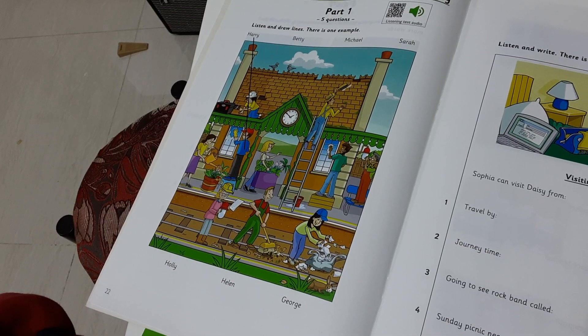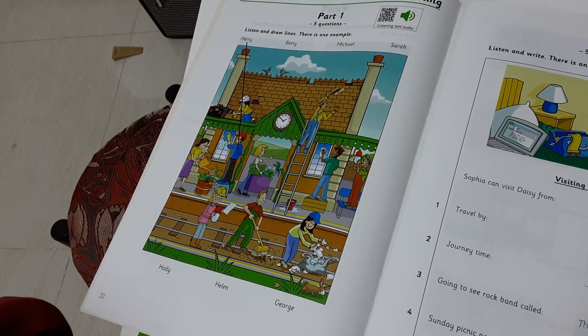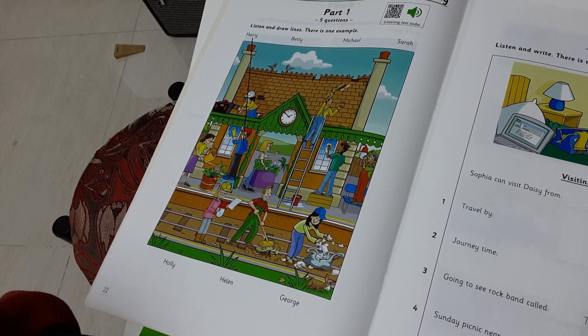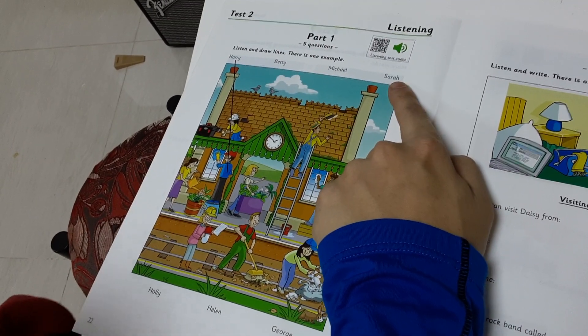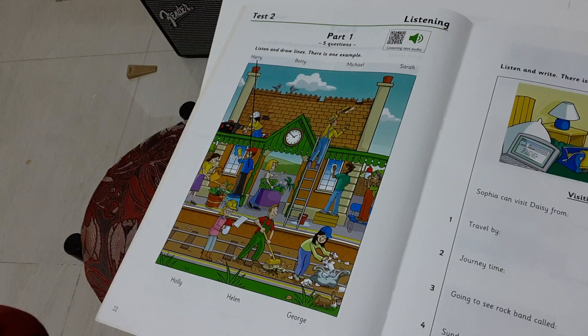Was the station roof broken? Yes, some parts of it were missing. And who's that who's fixing it? That's Sarah. She's good at that. I'm glad she's wearing a helmet — it could be dangerous up there.